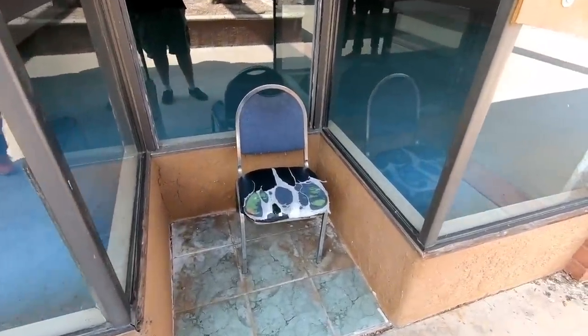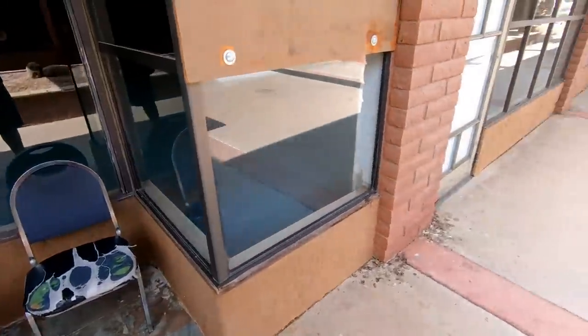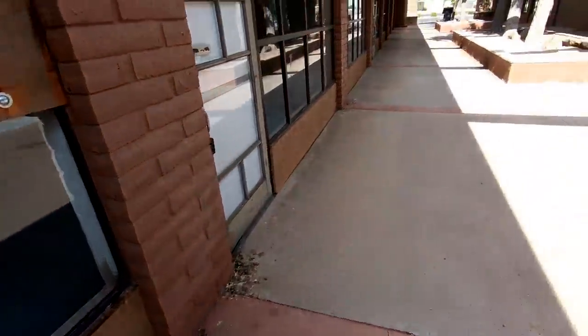It looks like we found the time out chair. Looks like that's been there for a while. And you can see lots of bird crap there.